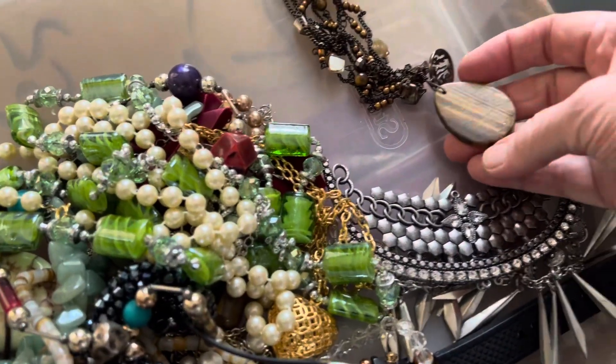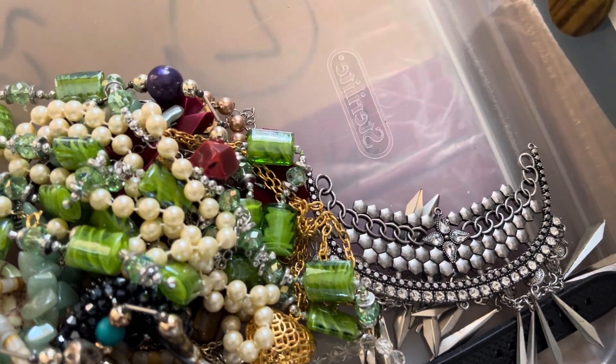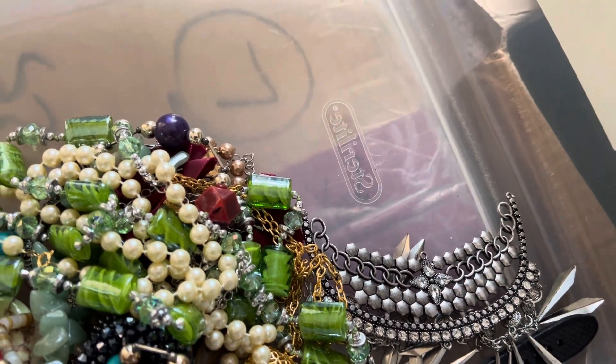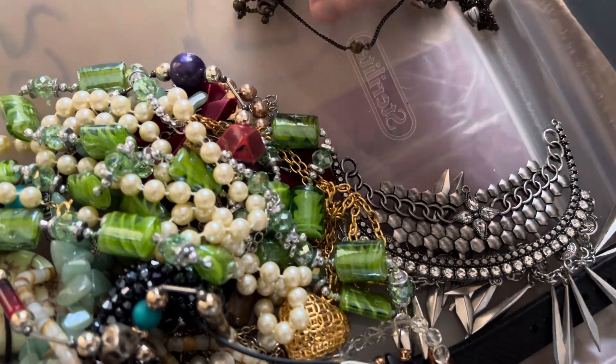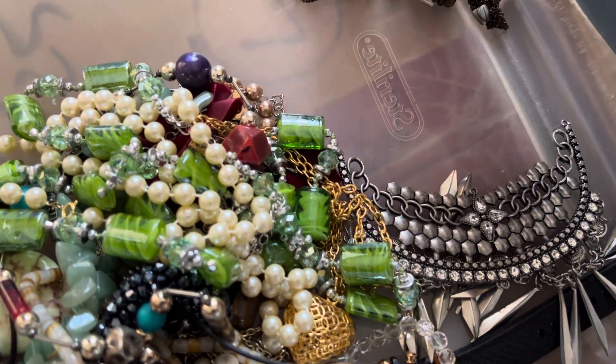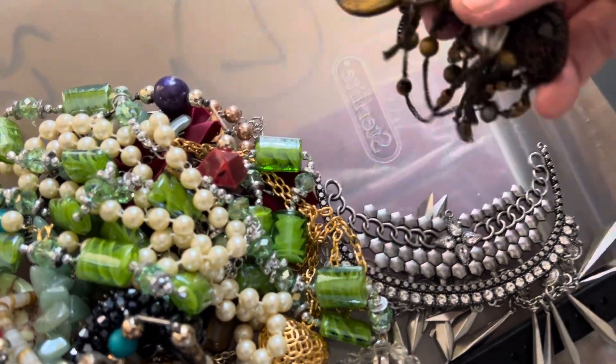Tiger eye, real nice pendant part. There's a clasp — six dollars.